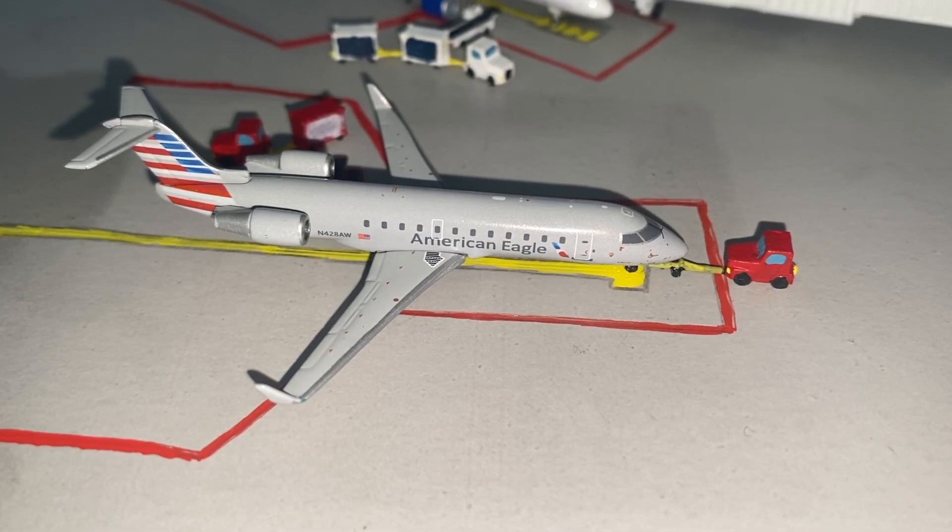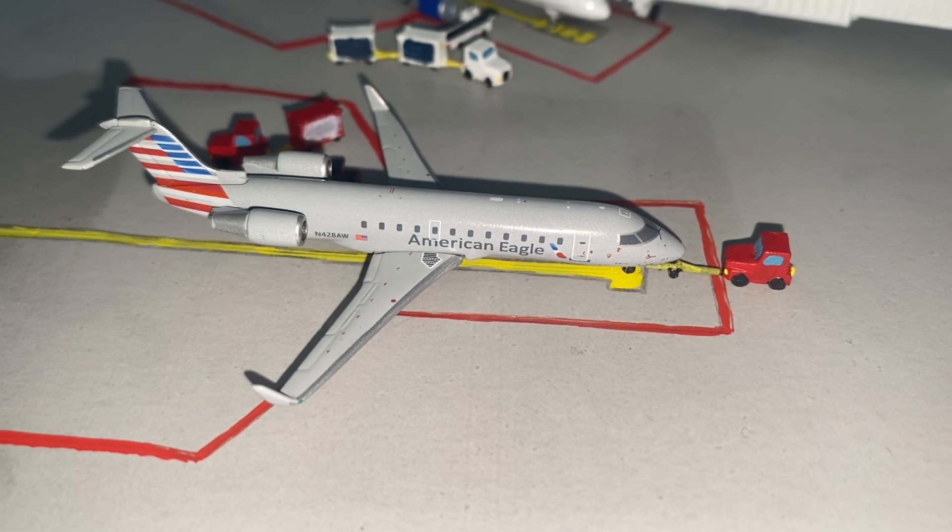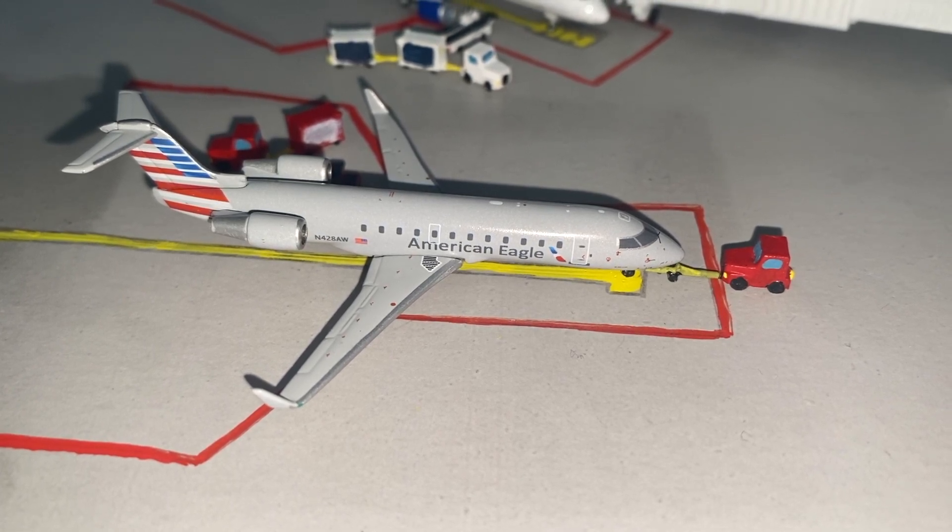Over at gate 7A we have an American Eagle CRJ-200 operated by Air Wisconsin. This aircraft is going to be heading down to Chicago O'Hare shortly.